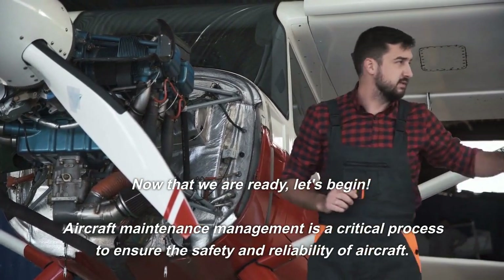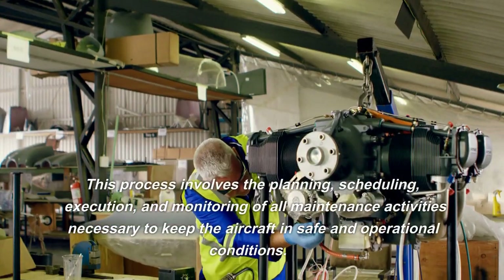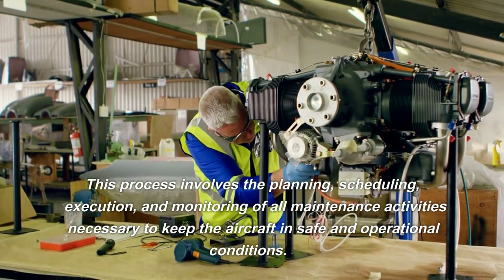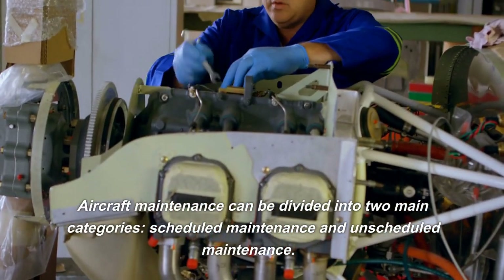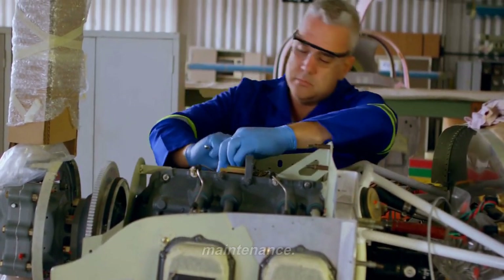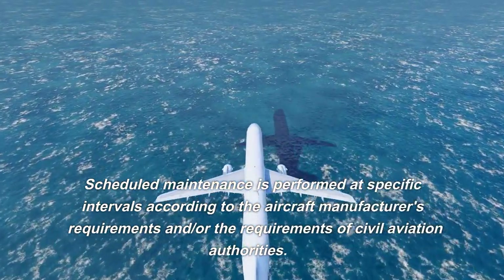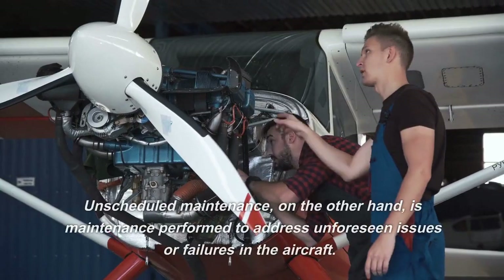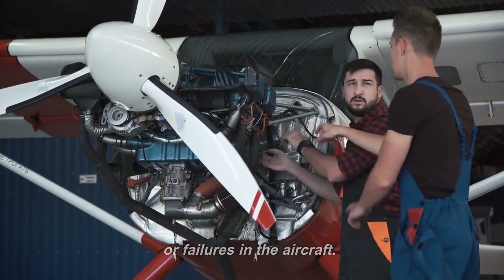Aircraft maintenance management is a critical process to ensure the safety and reliability of aircraft. This process involves the planning, scheduling, execution, and monitoring of all maintenance activities necessary to keep the aircraft in safe and operational conditions. Aircraft maintenance can be divided into two main categories: scheduled maintenance and unscheduled maintenance. Scheduled maintenance is performed at specific intervals according to the aircraft manufacturer's requirements and civil aviation authorities. Unscheduled maintenance, on the other hand, is performed to address unforeseen issues or failures in the aircraft.